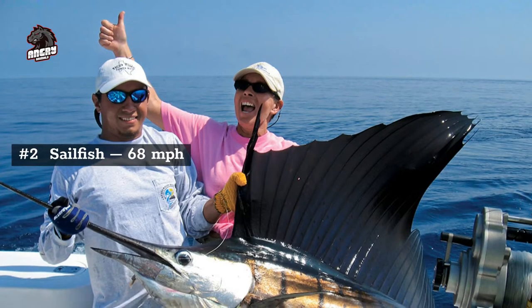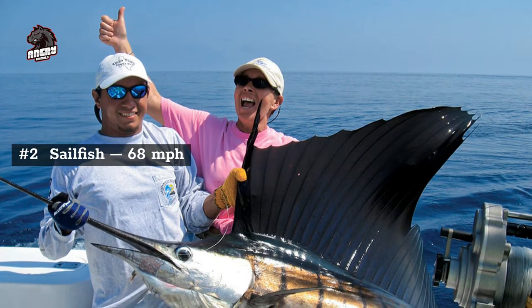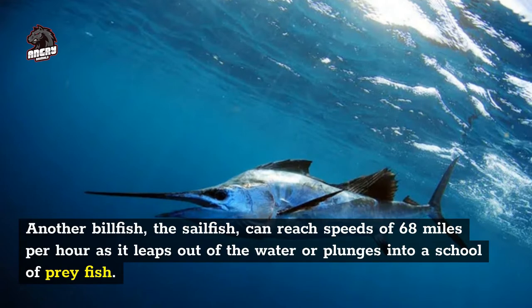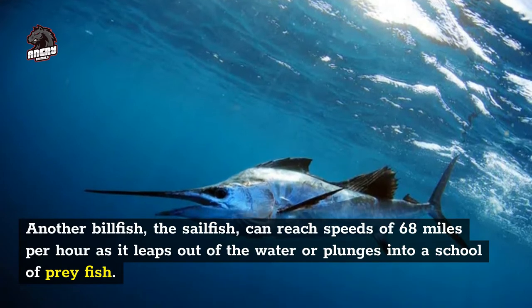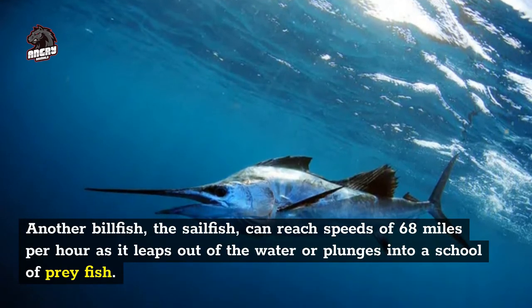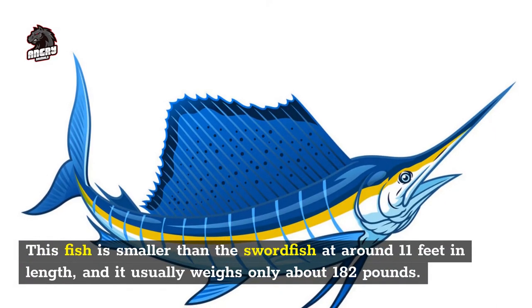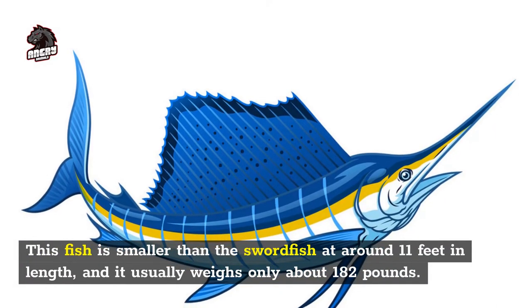Number 2: sailfish, 68 miles per hour. Another billfish, the sailfish can reach speeds of 68 miles per hour as it leaps out of the water or plunges into a school of prey fish. This fish is smaller than the swordfish at around 11 feet in length, and it usually weighs only about 182 pounds.